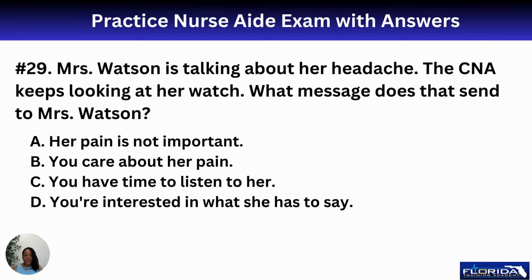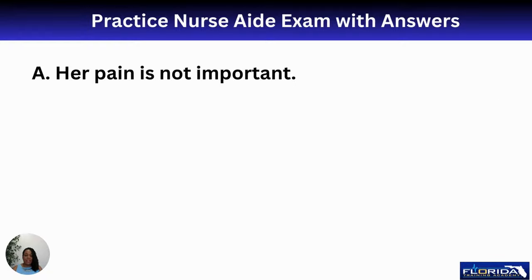Number twenty-nine: Mrs. Watson is talking about her headache and the CNA keeps looking at her watch. What message does that send? A, her pain is not important; B, you care about her pain; C, you have time to listen; or D, you're interested in what she says. The answer is A — looking at your watch while a patient is talking signals that her pain is not important to you. Remember: active listening and active communication. Make your patient a priority.